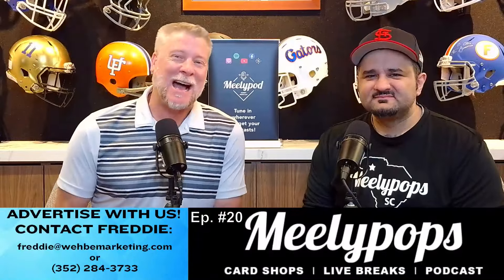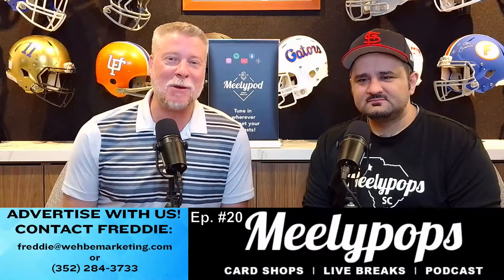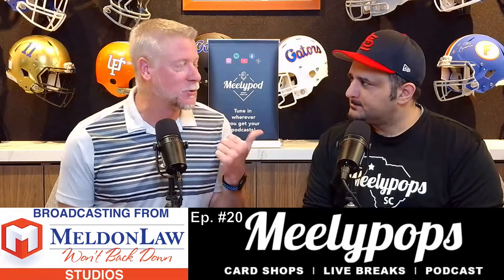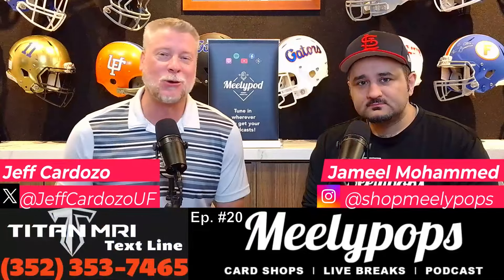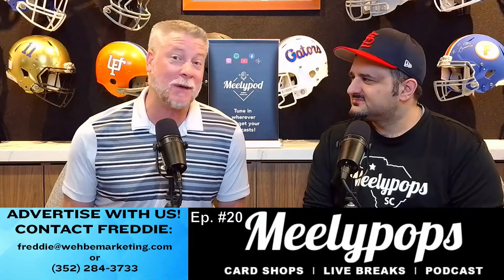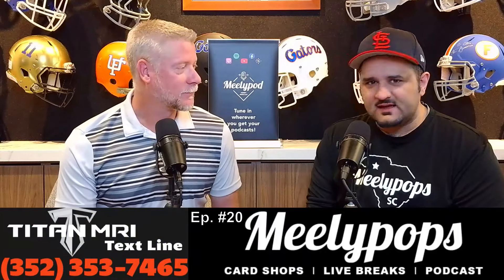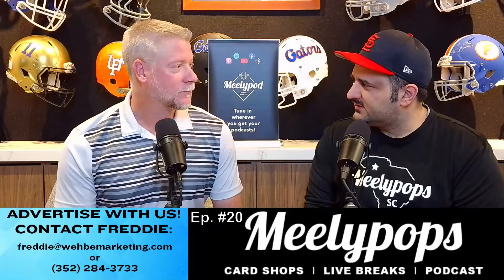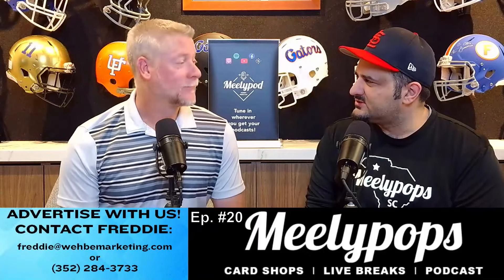Hey everybody, it is that time again for the Mealy Pod Hobby Podcast coming at you from the podcast room at Spurrier's Gridiron Grill. He is Jamil Muhammad, I am Jeff Cardozo, and we are certainly happy you have joined us. We have got Kickstradamus coming at you. Kickstradamus — his name is Sal. He's a good friend of mine, but also just an amazing business guy in the collectible space and artist.